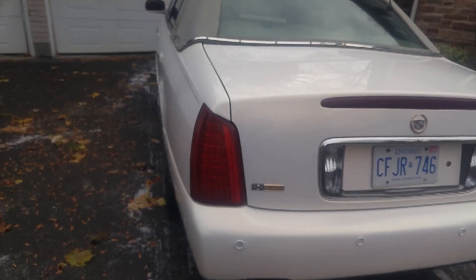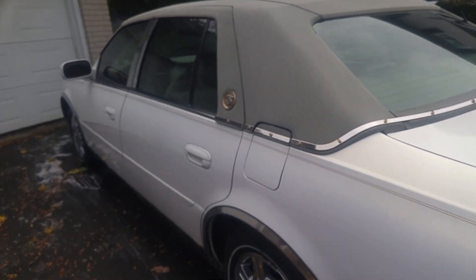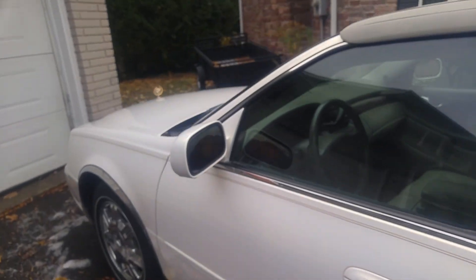No damage. No scratches, no dents, not even a stone chip on this car. So it's leaving me in perfect condition. I want you to know that.